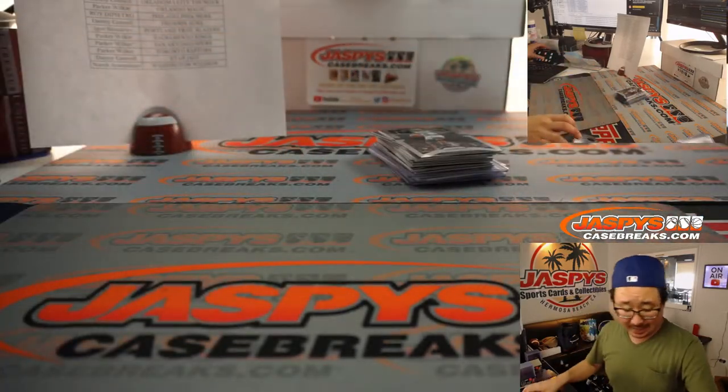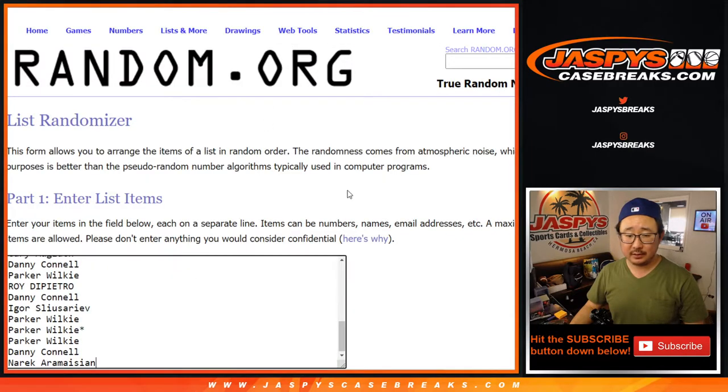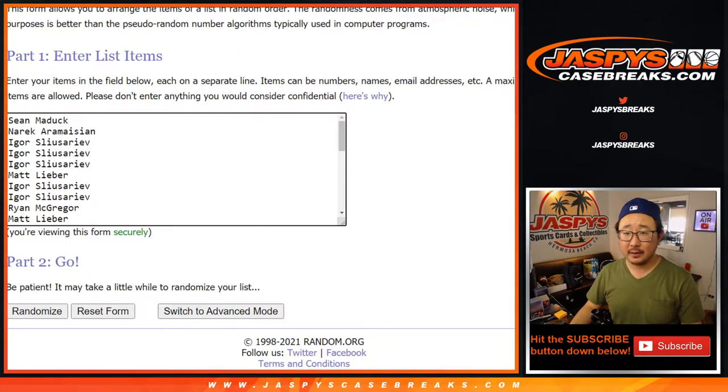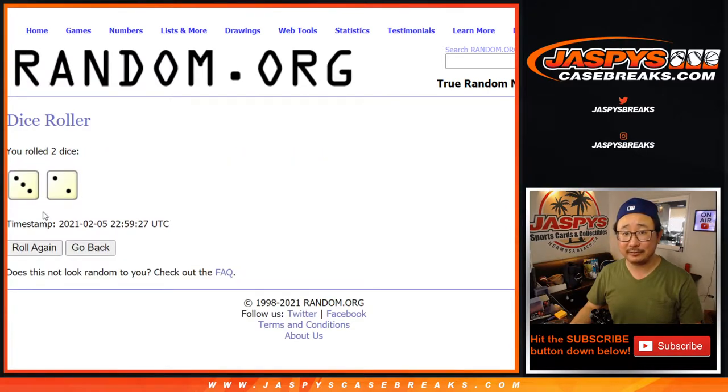All right, there you go — not bad. And now we still have a chance at an eminent spot: Sean down to Narek and everybody in between. Let's roll it, let's randomize it. Name on top after five — one happy person, 29 sad people in this 30-spot break. Three and a two, five times. Good luck.